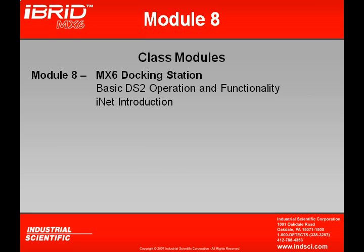In our last module, Module 8, we'll mainly be dealing with the MX-6 docking station. We're going to talk about basic operations and functionality of the DS-2, and even a brief introduction to iNet. We hope the information in this training tutorial will be beneficial to you. If you have any questions or comments, you can contact Industrial Scientific at 1-800-DETECTS.